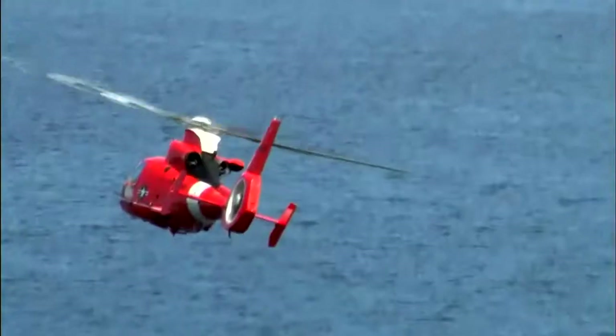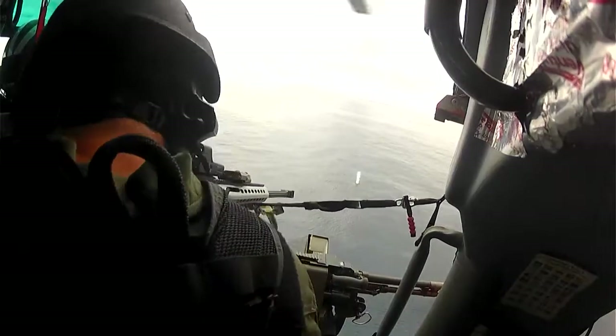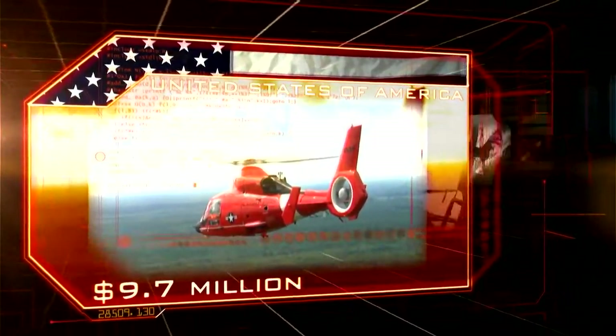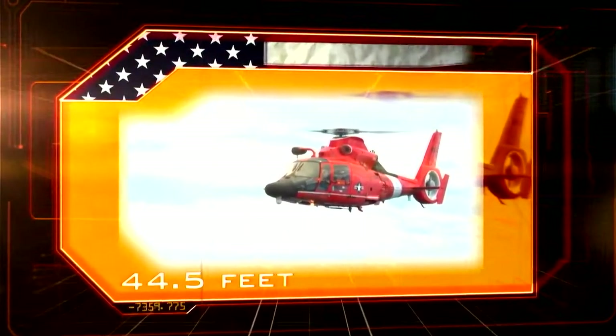At number seven: a unique combination of a highly maneuverable helicopter and a heavyweight, ultra-precise sniper rifle — the U.S. Coast Guard's Hytron Weapon System. Origin: USA. Cost: $9.7 million. Weight: 8,900 pounds. Length: 44.5 feet.